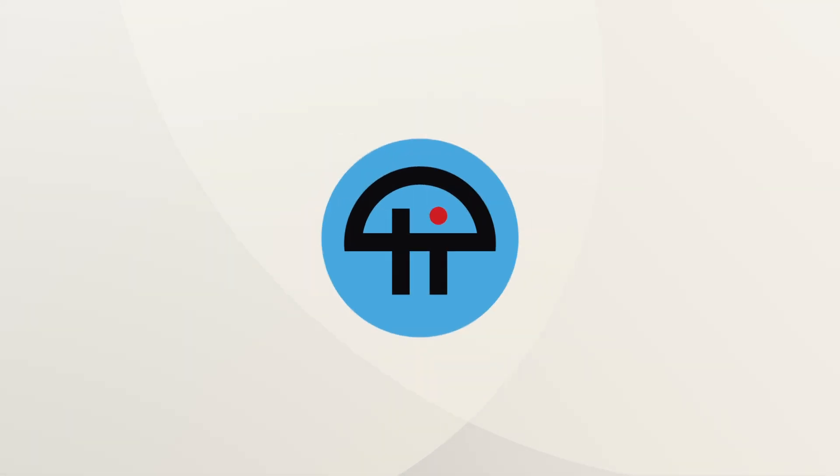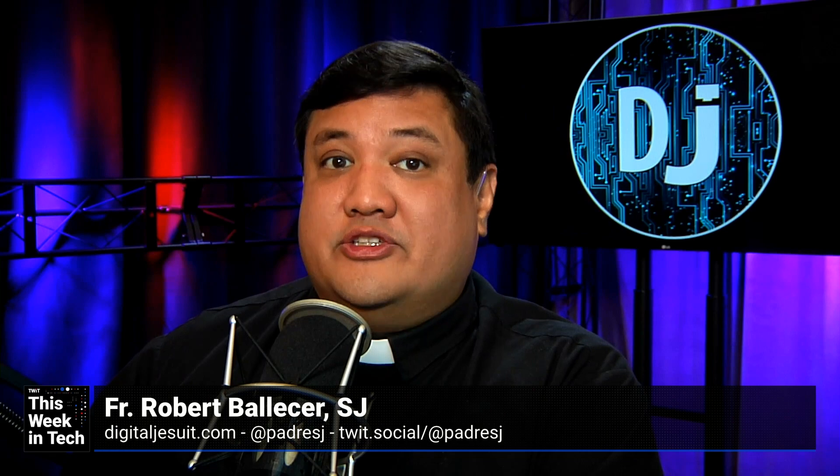This is TWiT. Are you excited about the Raspberry Pi 5, Father Roberts? Yes. That thing actually looks amazing.